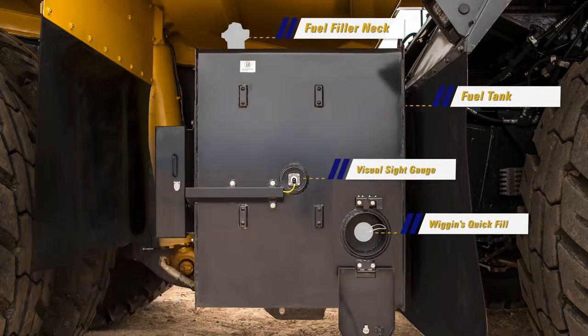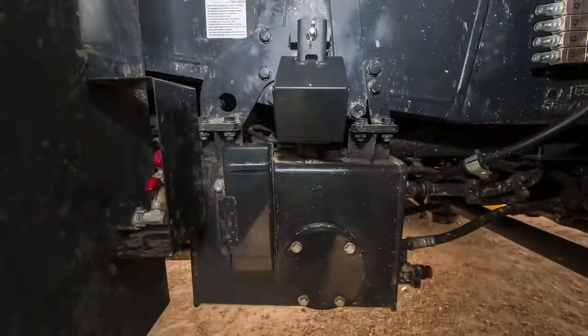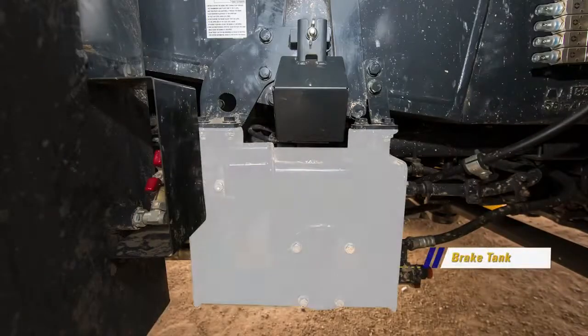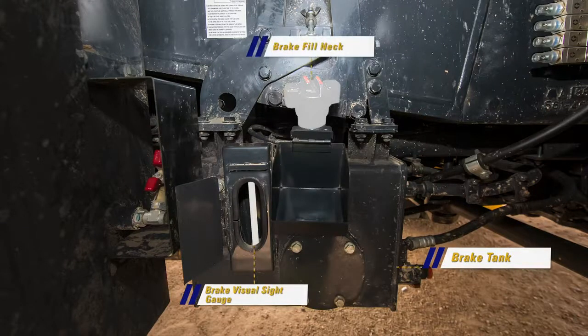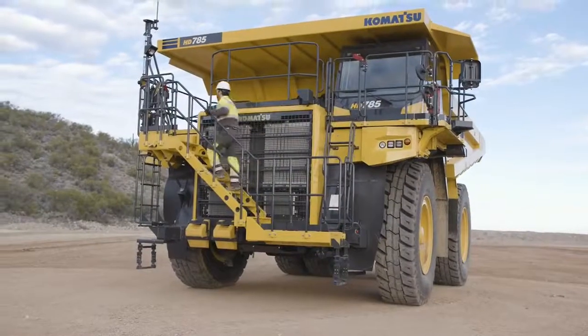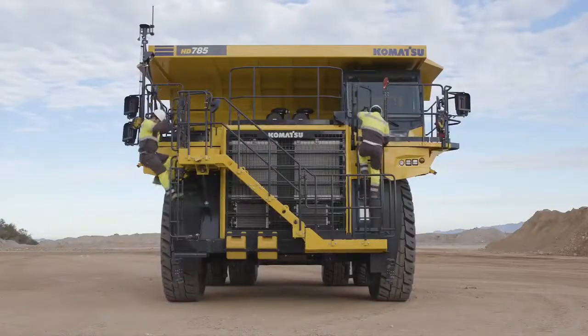Mounted behind the fuel tank is a tool storage box that is sealed from the environment. In the front of the fuel tank is the brake tank with a visual sight gauge and fill neck, which are both under covers. Looking directly at the front of the truck, you can see the easy access boarding ladder as well as multiple emergency egress points.